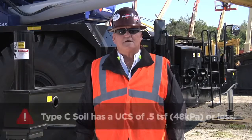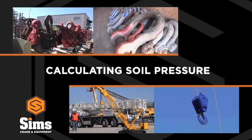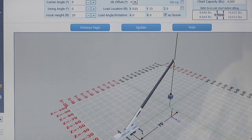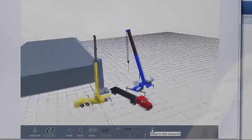We know that Florida has a type C soil. It contains significant moisture and can flow in slump when vibrated. Once we calculate soil type, we must calculate the pressure on the soil. Pressures can vary and shift while the machine is in operation, but can be simulated in a 3D lift plan software.